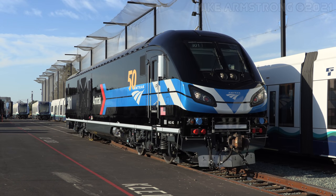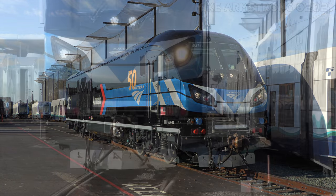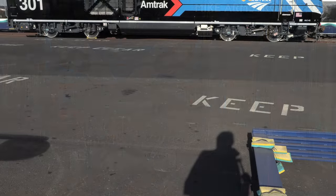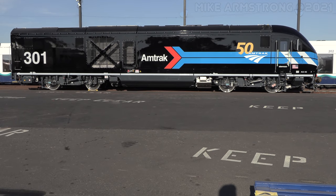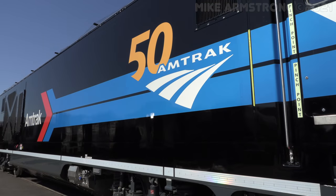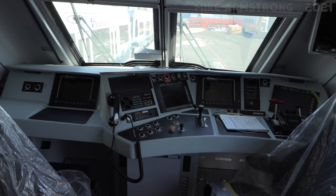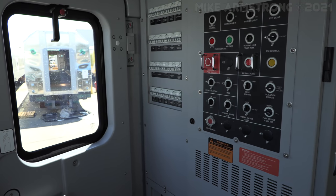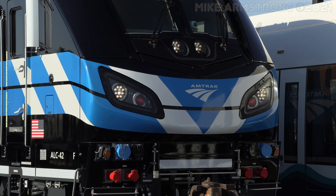The original E8 locomotive kept its unique scheme for a little more than a year before receiving the Phase 1 paint scheme and a new number in 1972. Now complete with finished decal work, the state-of-the-art 301 proudly displayed a recreation of the Day 1 livery. In a way, it is symbolic of Amtrak's perseverance from an uncertain beginning across 50 years of growth to a bright, brand-new era in passenger railroading with the approach of complete fleet modernization.